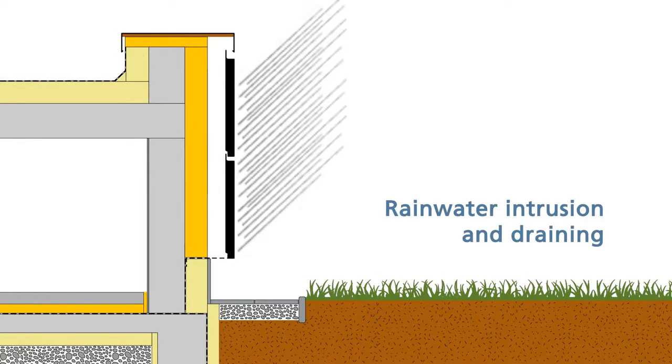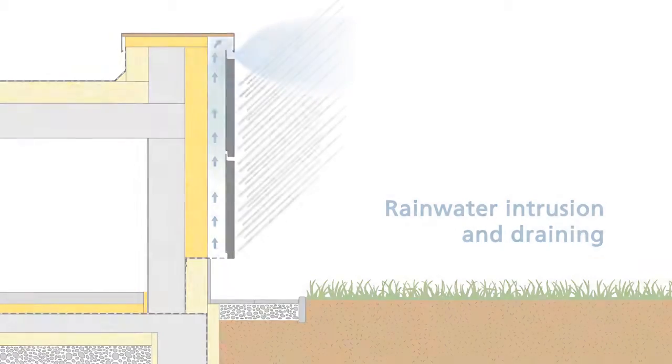The final facade layer protects both thermal insulation and the wall against weather conditions. In case of eventual rainwater intrusion, the water is stopped at the glass veil facing surface, while the hydrophobic properties of the thermal insulation prevent the worsening of thermal and mechanical properties.